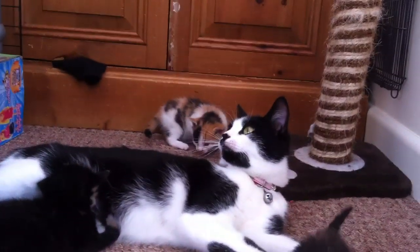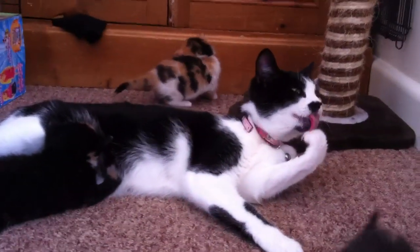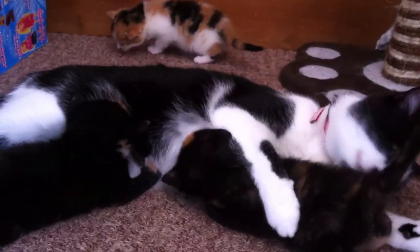She wasn't purposely bred, and she isn't my cat either — she's my sister's cat and these are my sister's kittens. But my sister has given me the right to film them and show you guys, because it's something she'd like to share and show people how cute they are.